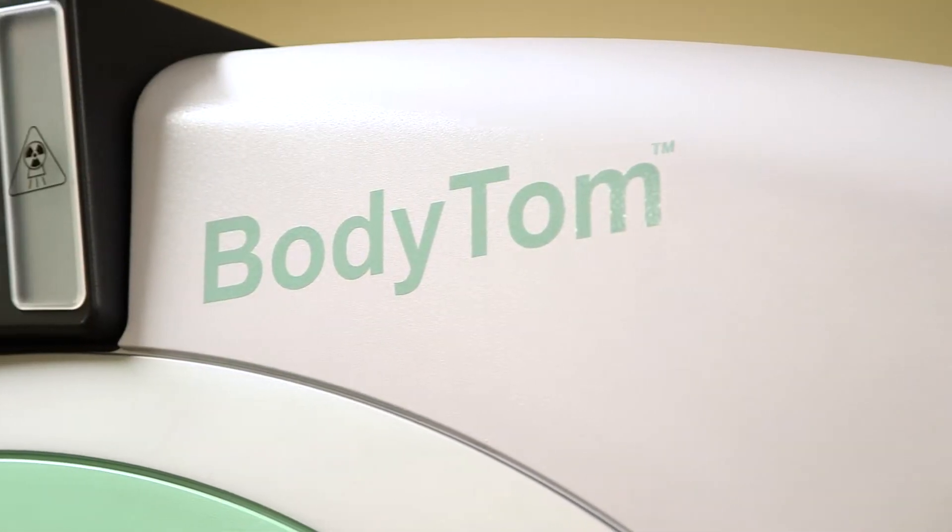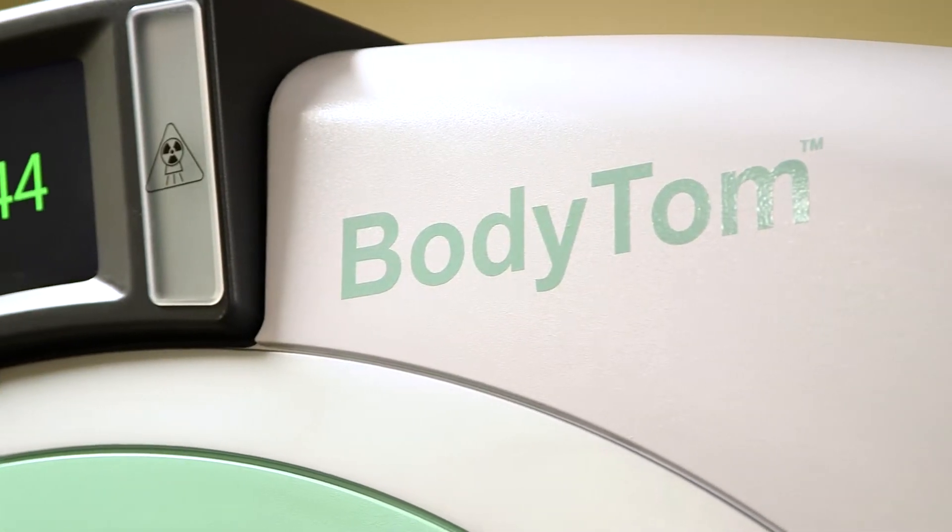We made the decision to purchase BodyTom for a couple of reasons. One, the clinical application in our center really worked well with our workflow and the ability to fit in our center. And number two, financially, it obviously needed to be reasonable, and we were able to make that happen.